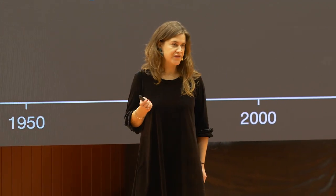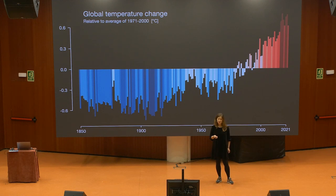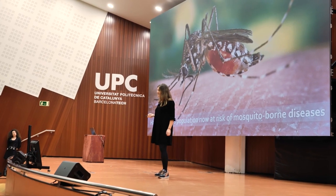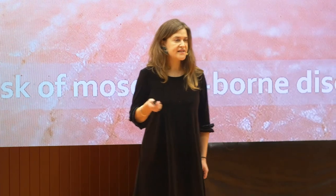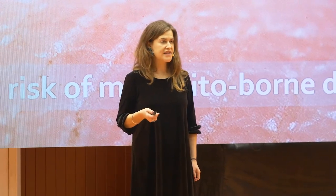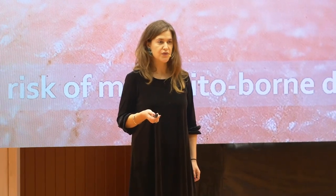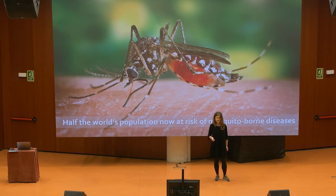Let's take the example of dengue fever. In the 1970s, there were just nine countries reporting outbreaks of this disease, and that number has now increased to over 120 countries. The WHO estimates that around half the world's population is now at risk, and a recent study that we published showed that if global warming continues at current levels, we'll see an additional 4.7 billion people at risk of this disease.